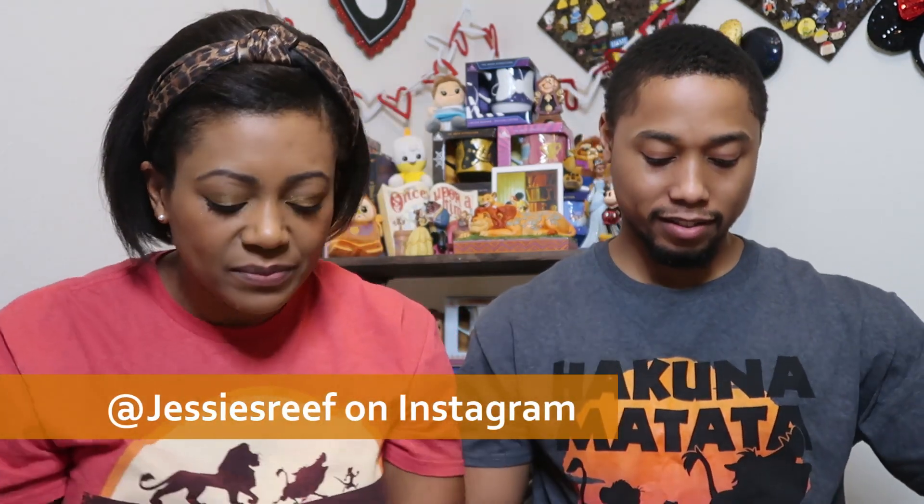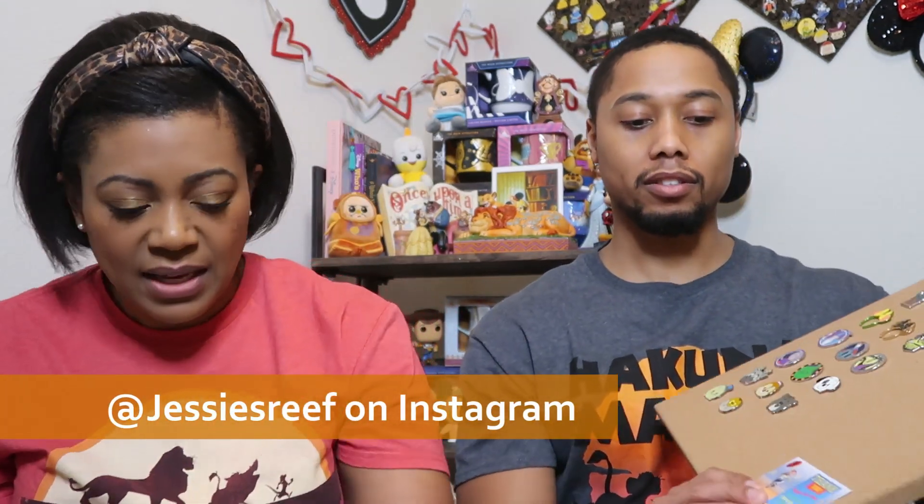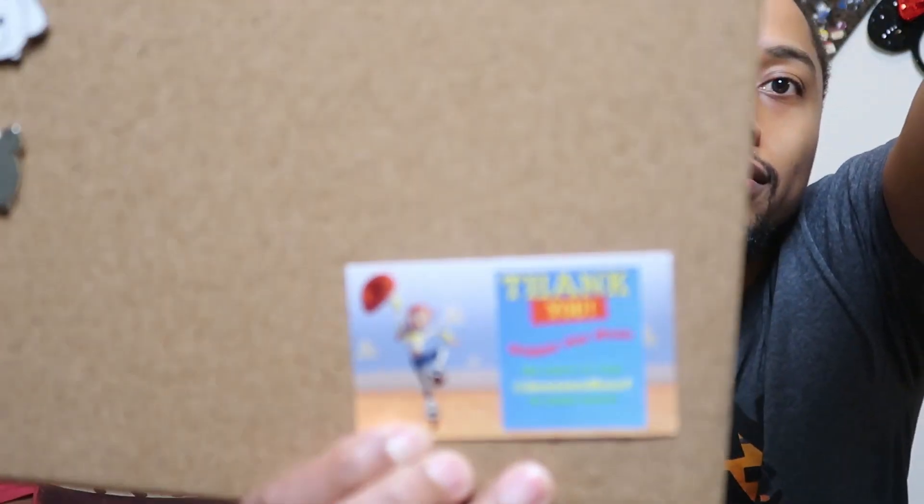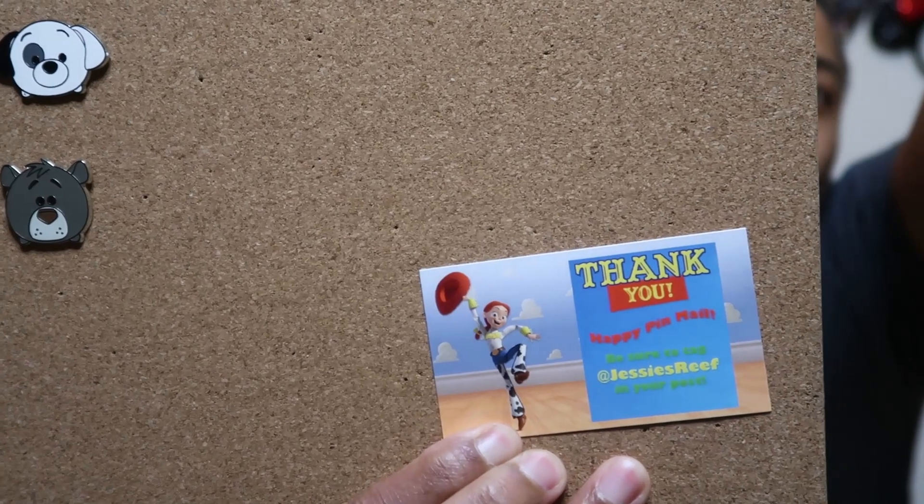The next pin is from Jesse's Reef — she also had a pin sale. I grabbed a couple from her but some are for swaps, so we're only showing the one going into our collection. It's the Belle animators pin — the Disneyland Paris animators pin. I'm so excited to have that one!